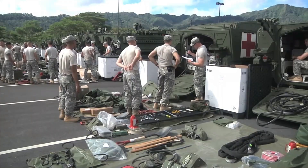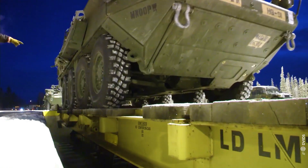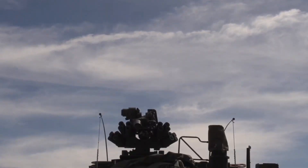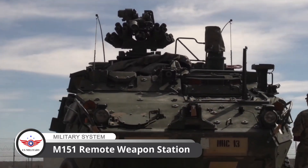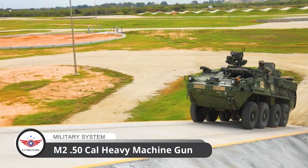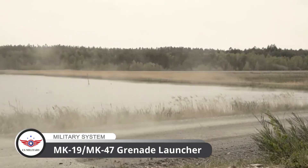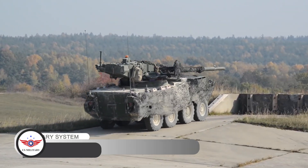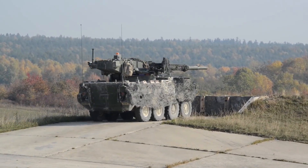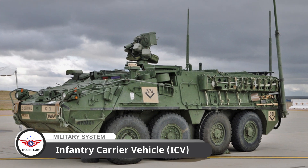It also features driver and vehicle commander periscopes, a day-night thermal camera for the vehicle commander, and a Protector M151 remote weapon station that can be fitted with an M2 .50 caliber heavy machine gun or a 40 millimeter MK19/MK47 grenade launcher.